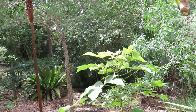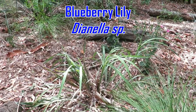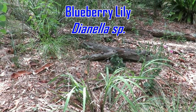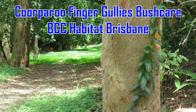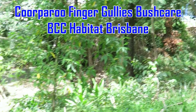I have seen pale-headed rosellas down here on the ground eating the fruit of the dianellas out of your backyard. And you've got your bush care site right there — yes, this is the area that we planted in May 2016.